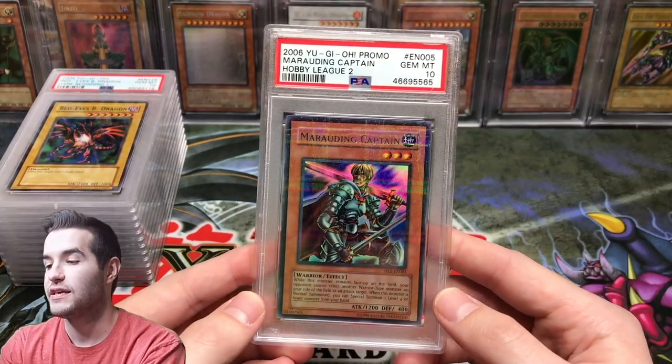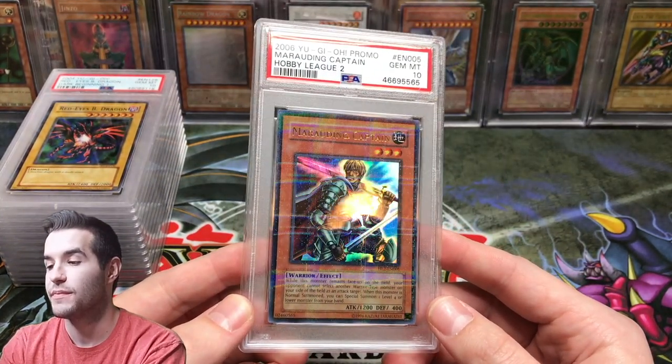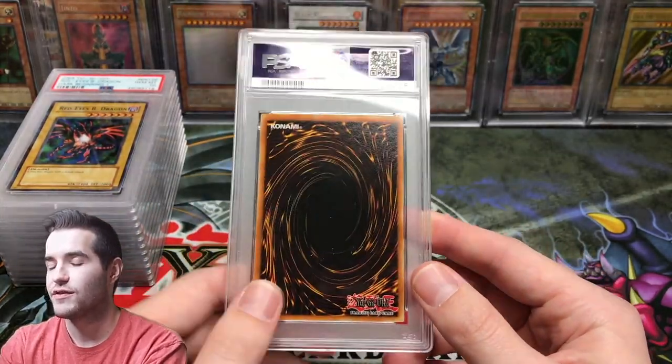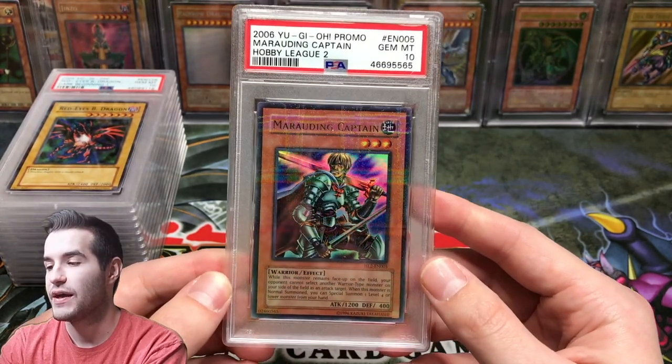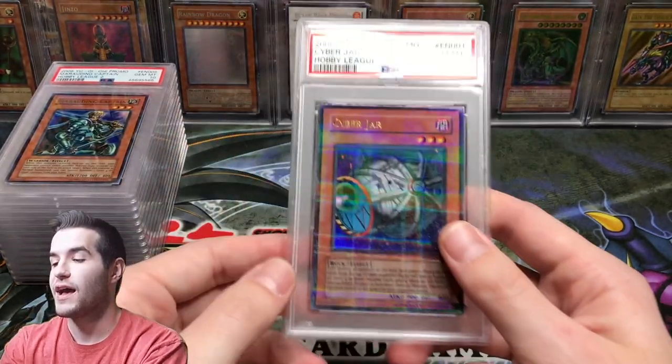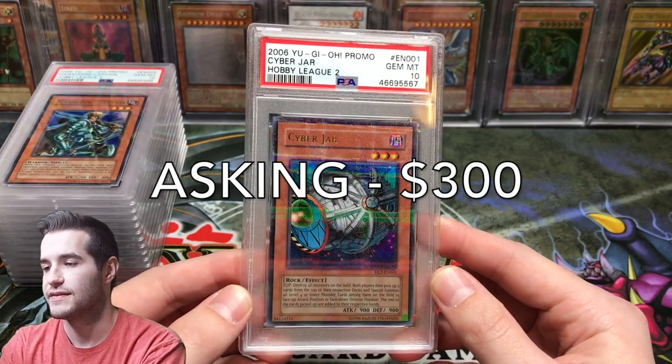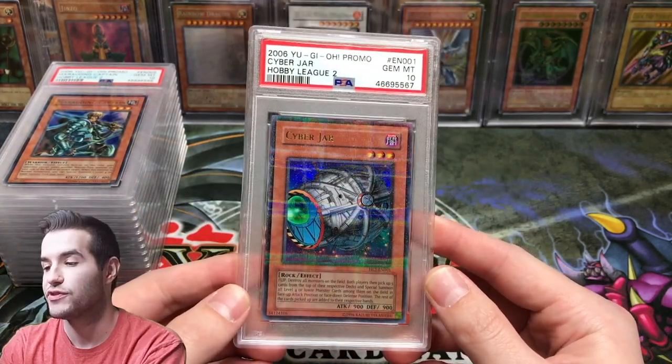Then we have a Hobby League Marauding Captain — Gem Mint 10. Pretty tough to find sales data on this, not too many PSA 10s out there. I'm asking $300 for this one. Then we have a Cyber Jar, also a Hobby League card, also a Gem Mint 10. Asking the same price — $300 shipped.